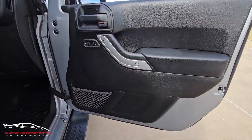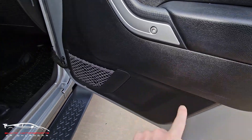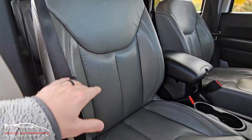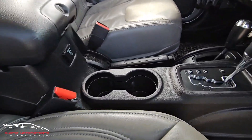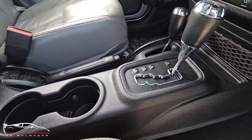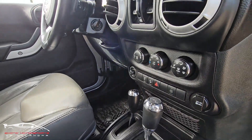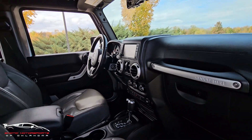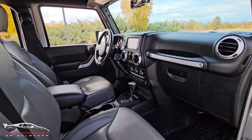Here on the front right we do have a little scratch on the panel. Kick plate is really clean. This leather looks really nice. The console looks good, all these buttons look good. There's really nothing up here that's standing out as far as imperfections go — it's very, very clean.